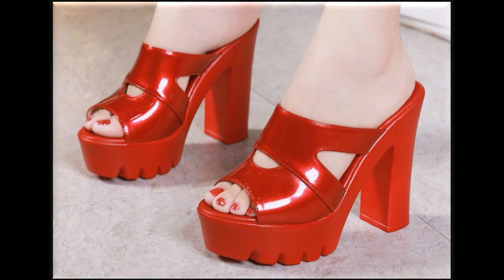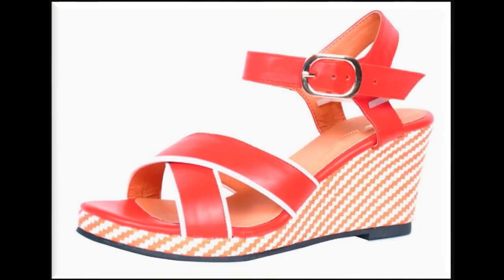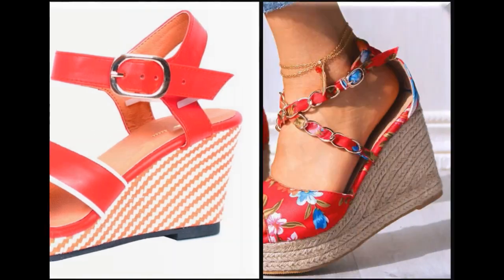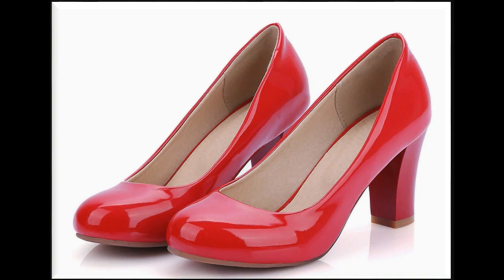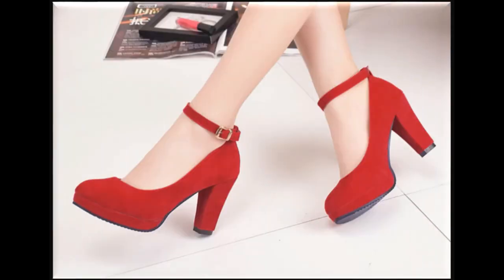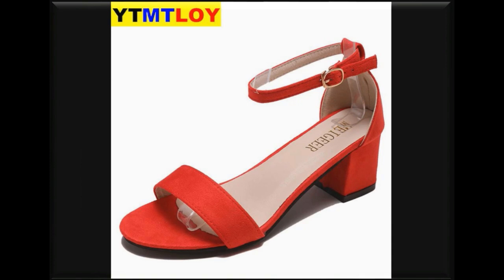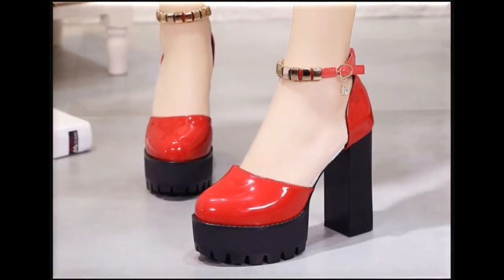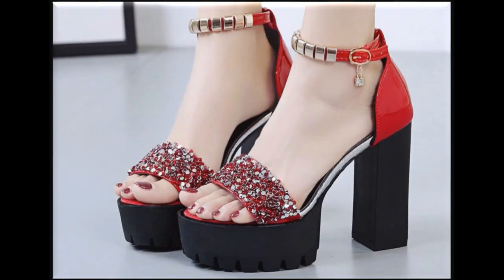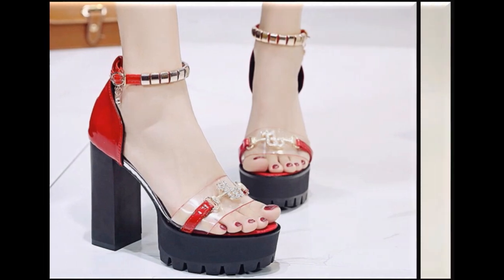Such beautiful designs, styles, and very beautiful red color you are watching here in this video. Please share your comments in the comment section regarding this collection — which type of designs are of your choice. Thank you so much for watching this video and stay connected. Take very good care of yourself till the next collection.